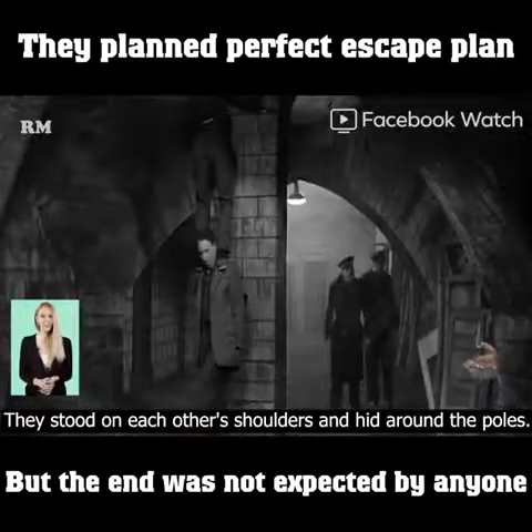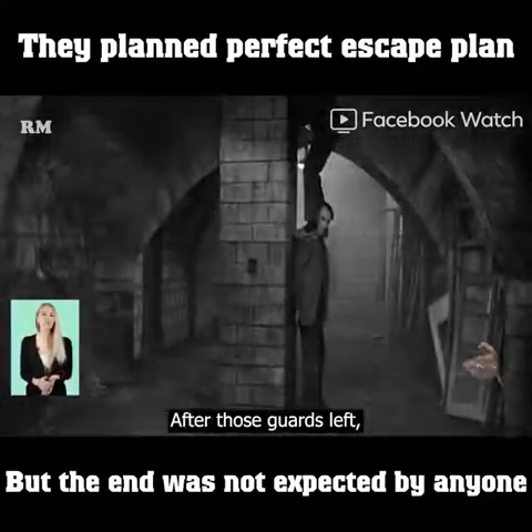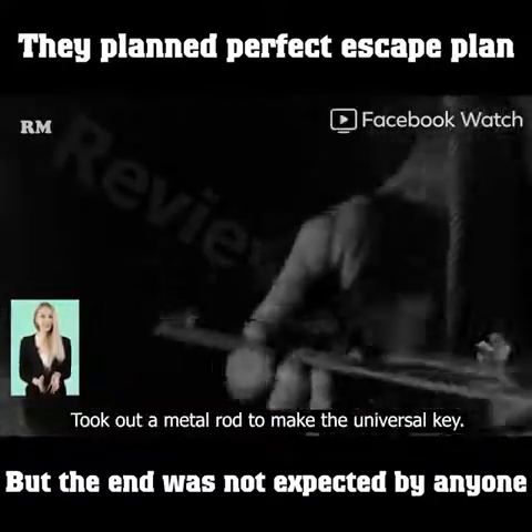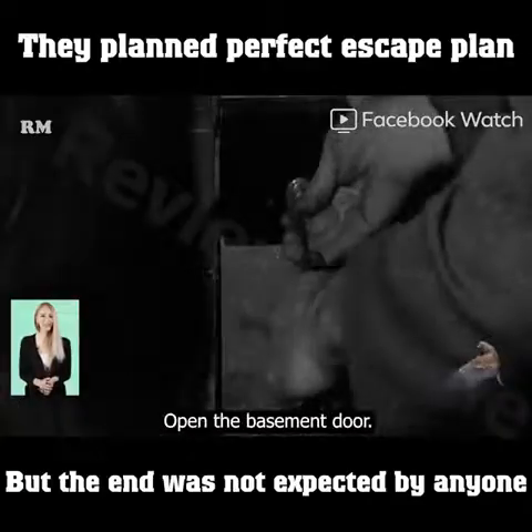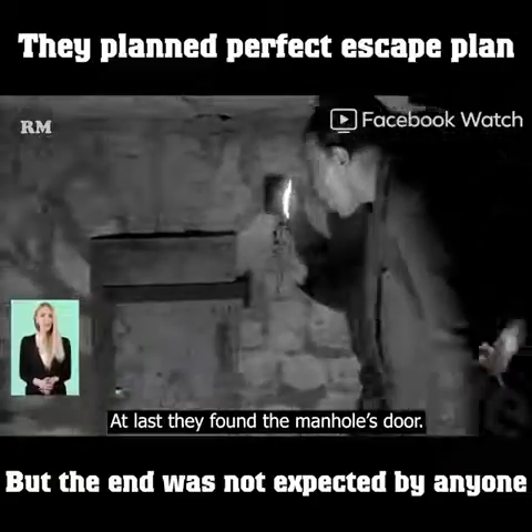Suddenly a warden appeared. They stood on each other's shoulders and hid around the poles. After those guards left, Roland used the saw to take out a metal rod and make a universal key, opened the basement door, and went around looking at the basement. At last they found the manhole's door.